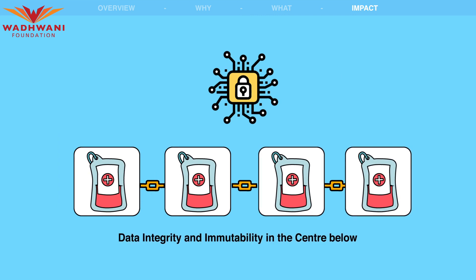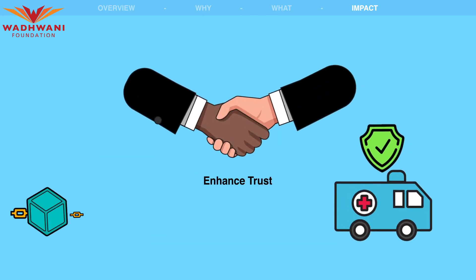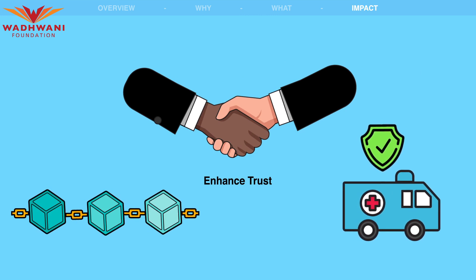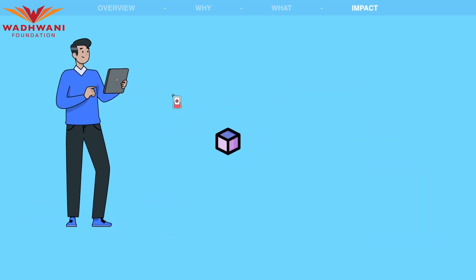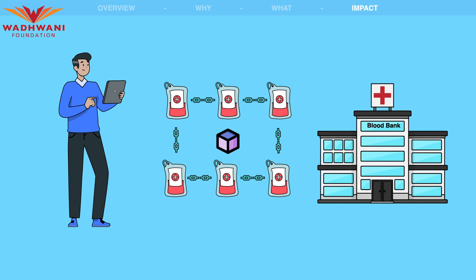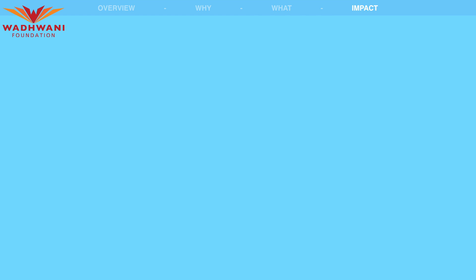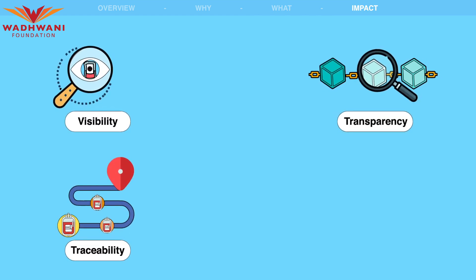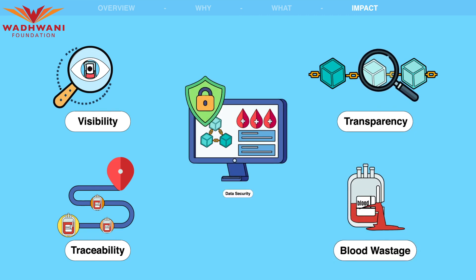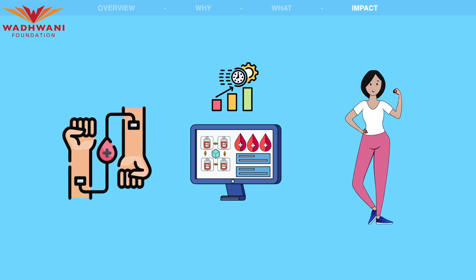The use of blockchain technology ensures data integrity and immutability, reducing the risk of data tampering and unauthorized access. This can enhance trust among stakeholders and improve the overall efficiency and safety of blood supply management. In conclusion, the implementation of the Bloodchain System has the potential to significantly impact blood supply management in regions with limited blood supplies. The system can improve visibility, traceability, and transparency in the blood supply chain, reduce blood wastage, enhance data security, lead to more effective blood management, safer transfusions, and improved health outcomes for patients.